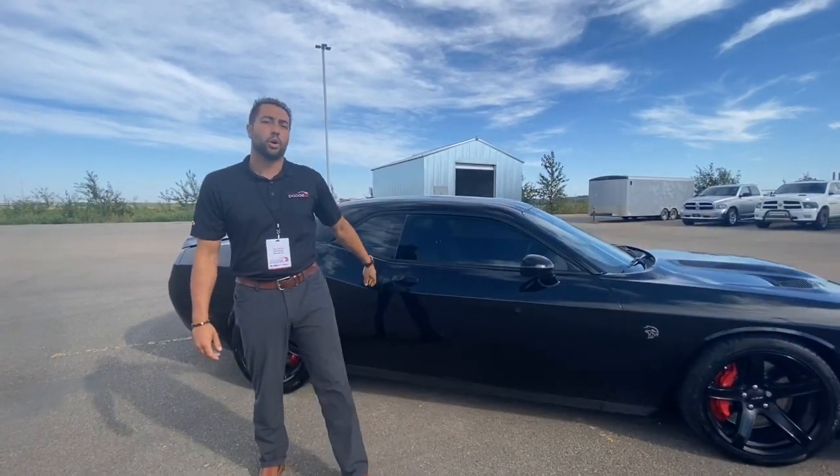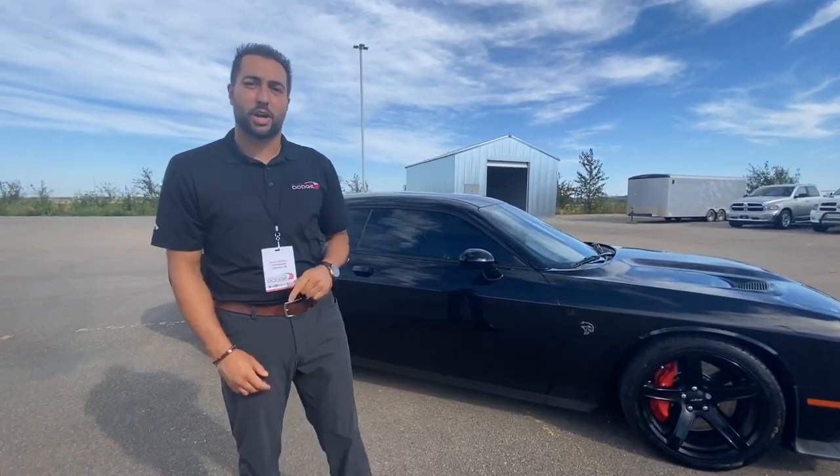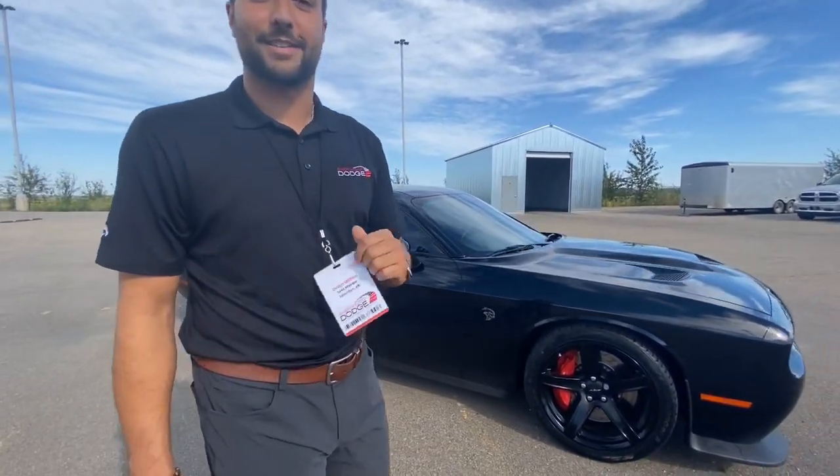If you guys are interested or you want some more information to schedule a test drive, give us a call or comment below. Again it's Devin at Sherwood Dodge.